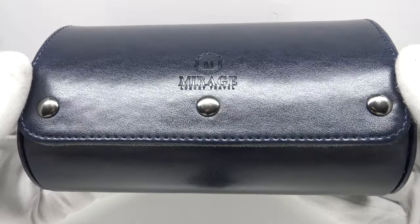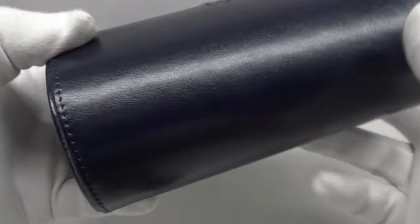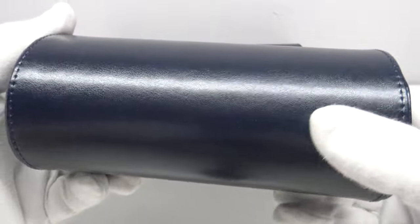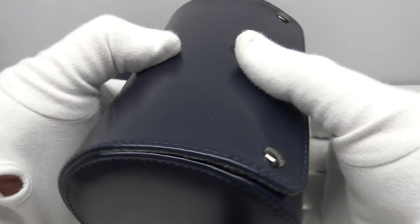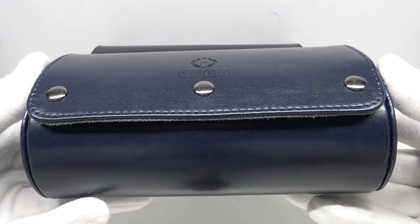The travel roll is available in four colour options: midnight blue, slate grey, jade black, and espresso, which is a chocolate brown colour. Of those four colour options, the midnight blue you're looking at here is my personal favourite — I think it is very aesthetically pleasing.